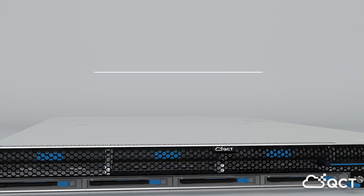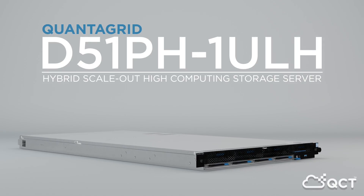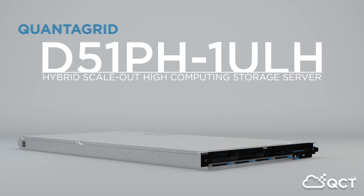Tackle your most demanding storage workloads with QCT's high-density tiered storage server, the QuantaGrid D51PH-1U-LH.